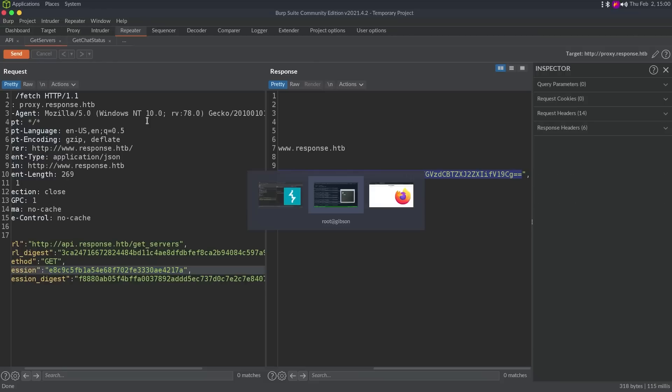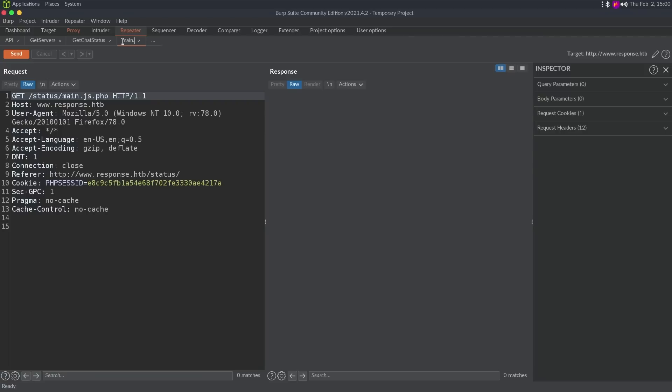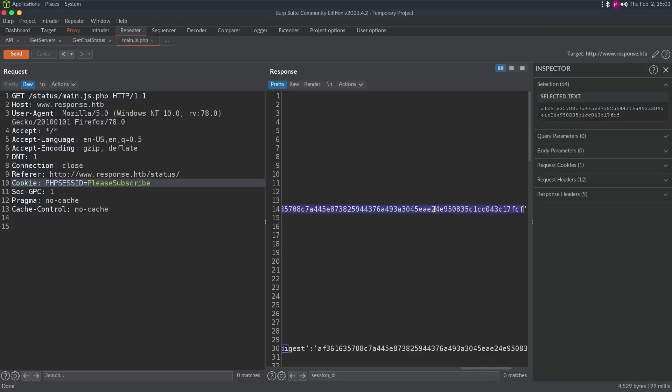That being said, if we analyze this request again and look at the cookie — it's a PHP session ID. And the cookie may be creating the session, because this is PHP session ID. If the same secret is used to sign the session as it is the URL, we have control over the PHP session ID. The first thing I want to do is see if the session digest changes if we update the session ID. I'll set PHP session to 'please subscribe' and see. We see currently it's F888, and after sending it's AF36 — yes, we do control this.